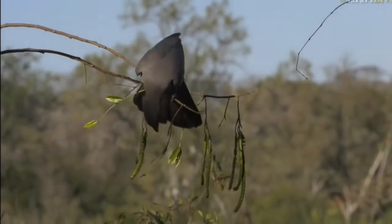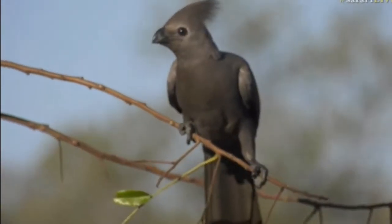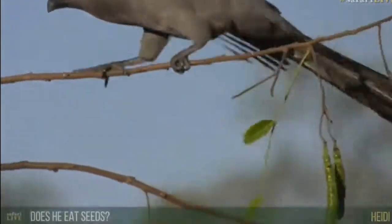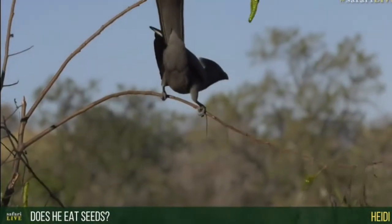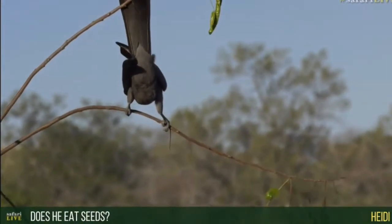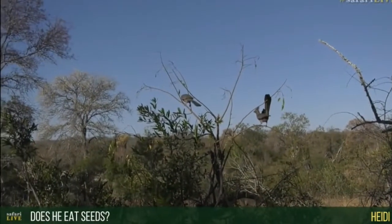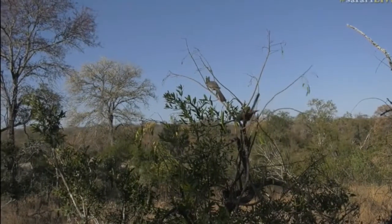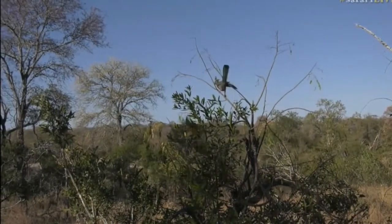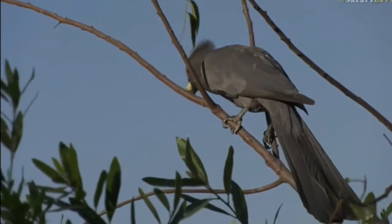One was trying to get to those pods but it can't reach. Heidi, yes, a lot of these grey go-away birds do eat seeds and they also like fruit — fruit from some of the trees when they are fruiting. But yeah, a lot of seed pods and seeds that they feed on. Amazing how they just run around these trees. Strange birds, grey go-away birds.